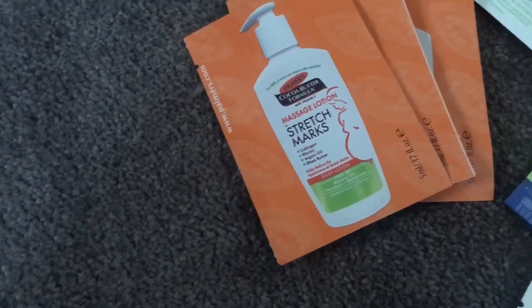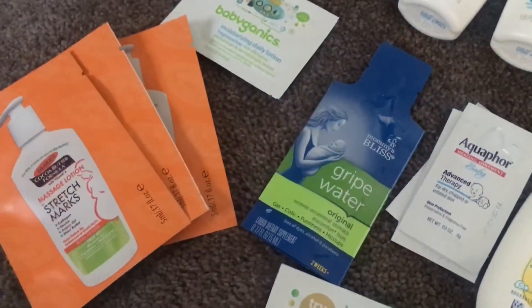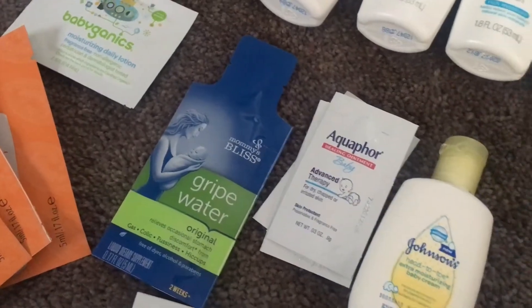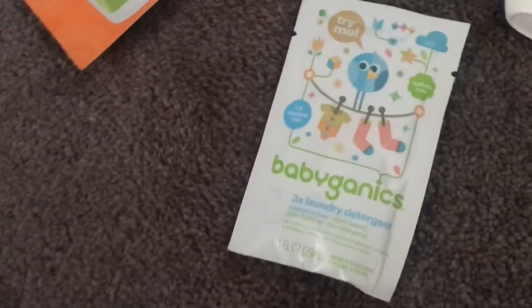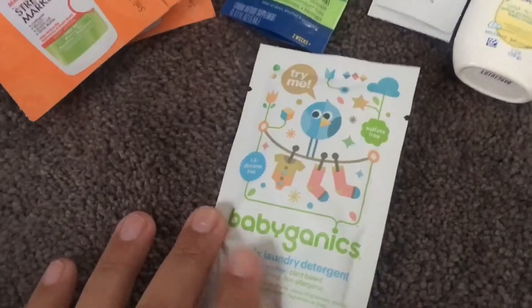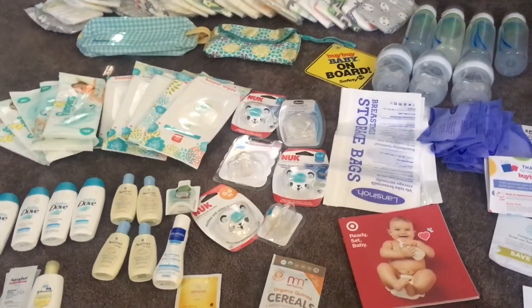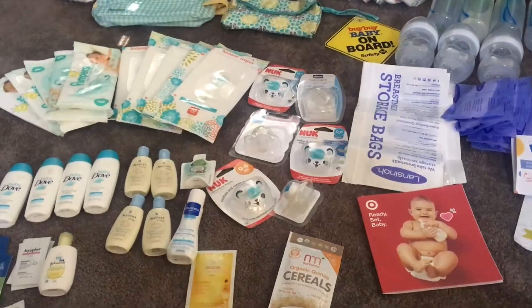And then we have samples of Baby Ganics lotions, a sample of cocoa butter formula stretch mark cream, and then a sample of gripe water and healing ointment. And this is a sample of laundry detergent.